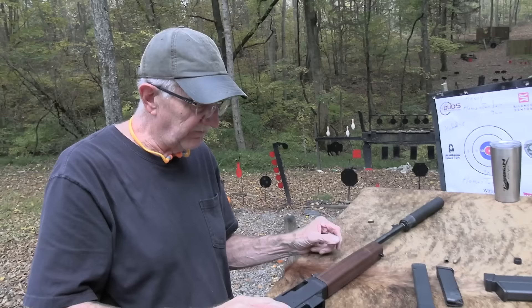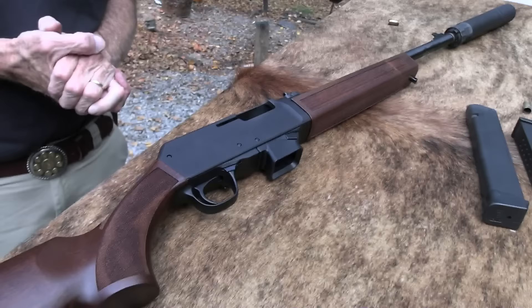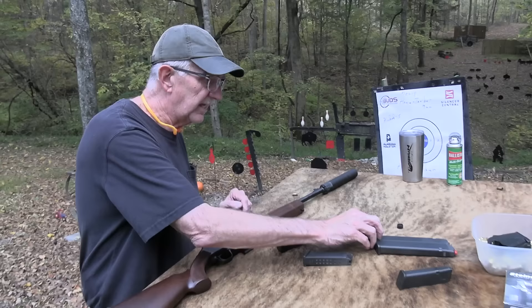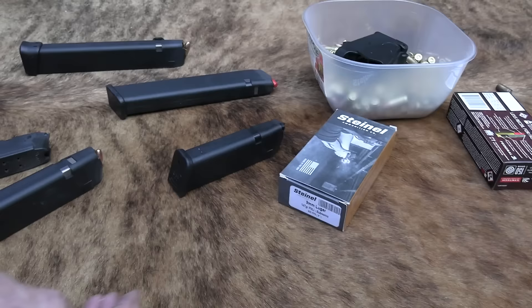Before I shoot it suppressed, I want to thank Alabama Holster. I have a couple on me — I've got my phone in one, my quick-draw phone holster, and I've really gotten used to that. They make pocket holsters, belt holsters, purse holsters — a great line of Kydex concealment holsters. We're shooting standard 124-grain ammo, and also some Steinal 147-grain subsonic at 920 feet per second.